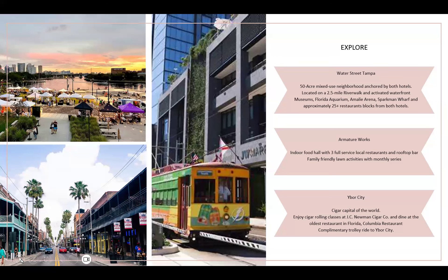At the south end sit the Florida Aquarium and Sparkman Wharf, an outdoor food hall filled with family-friendly activities. Our downtown Tampa complimentary streetcar trolley stops outside the JW Marriott every 15 minutes, journeying to Sparkman Wharf, Port Tampa — perfect for cruise goers — and ending in our historic Ybor City, home to the oldest operating cigar factory in the U.S. and the oldest restaurant in Florida, Columbia Restaurant.